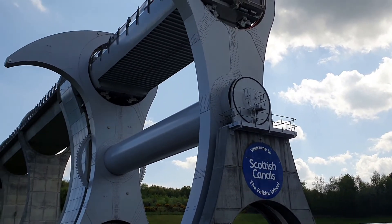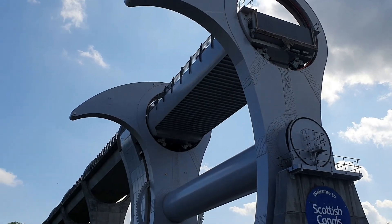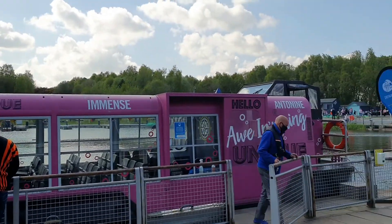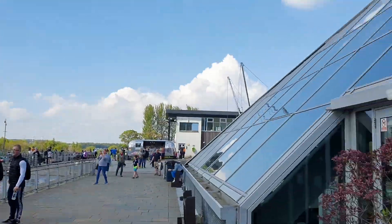Hello folks, we are at the Falkirk Wheel. It's quite impressive, isn't it?